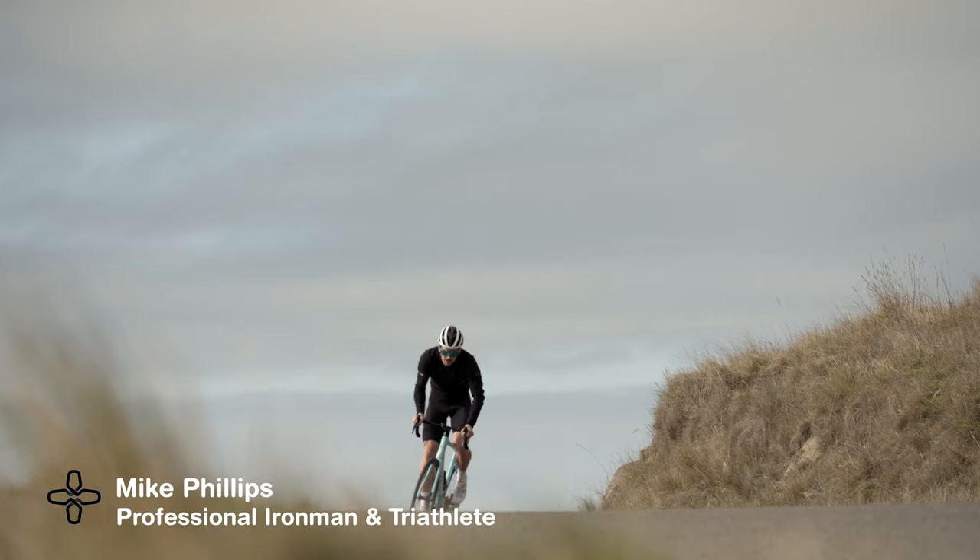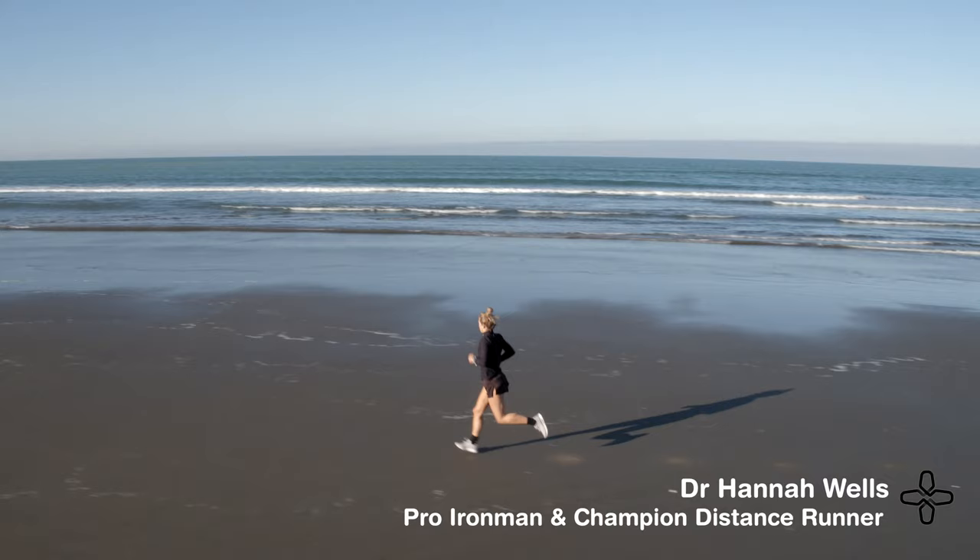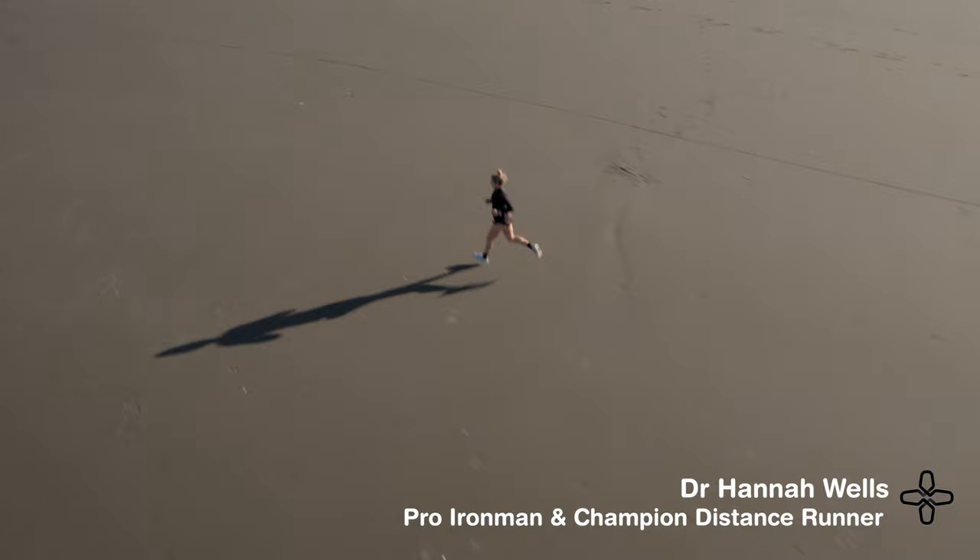Ironman triathlon is probably one of the toughest events in the world. We do a lot of training — swimming, biking and running — and all of that training we need to recover from to get the benefits. It is incredibly challenging. It's a lot of hard work but I love it. Recovery is just a huge part of what we do. That's where we gain fitness.